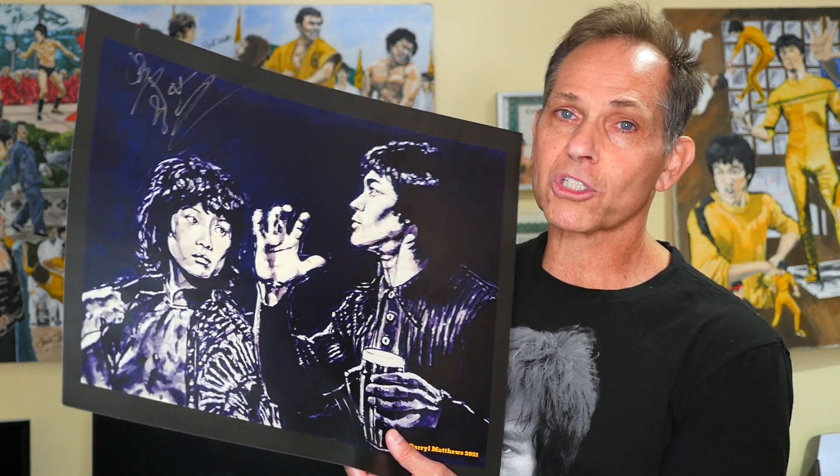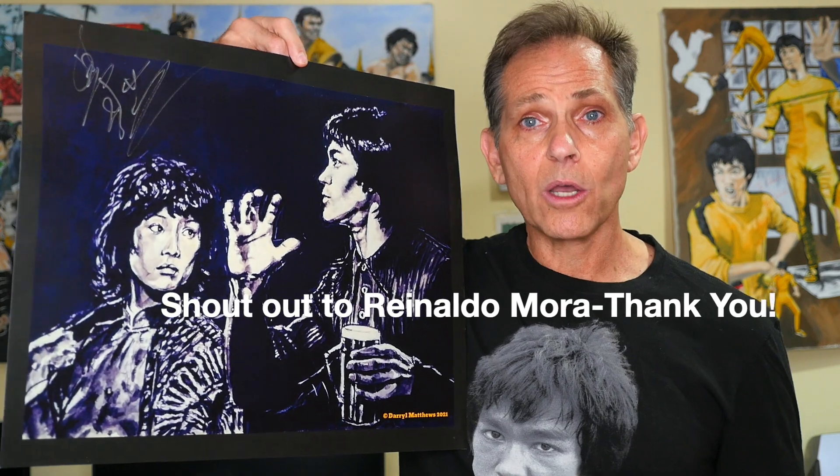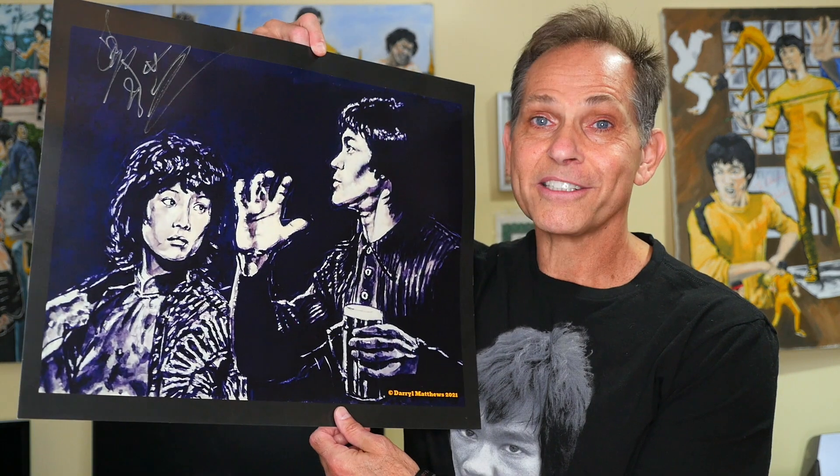I want to wish you guys all the best of luck with this contest — have fun with it and get all your friends to enter as well by simply subscribing to the channel. I hope you guys are excited — I know I am. When I met Angela and asked her to sign this beautiful print, I was so excited because I know a lot of you were really looking forward to getting a signature from Angela Mao, and now you have a chance to win one. A big shout out to Ray Mora for getting me this fantastic print which I was able to get Angela Mao to sign. Charles Damiano signing out from the Bruce Lee Collection — have fun collecting and I'll see you guys next Friday. Take care, see you soon, make sure to enter.